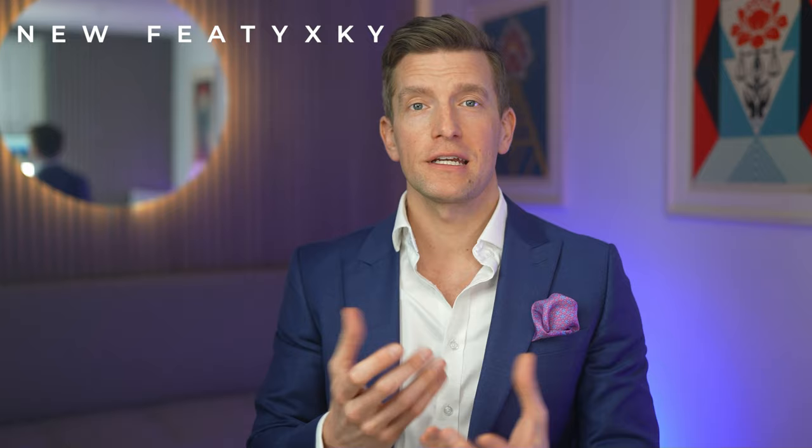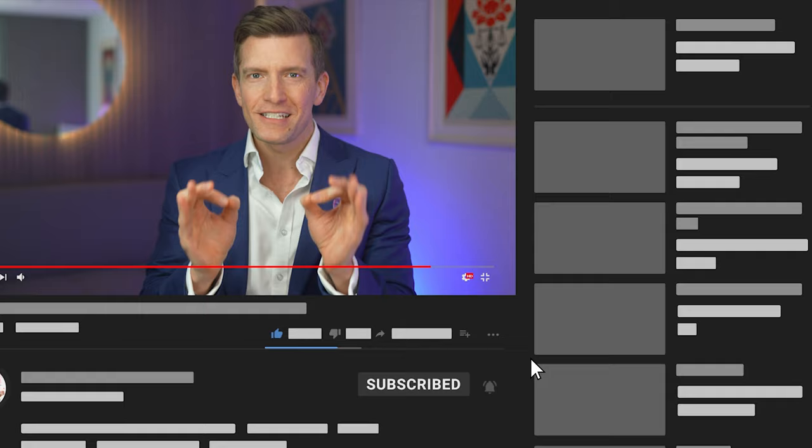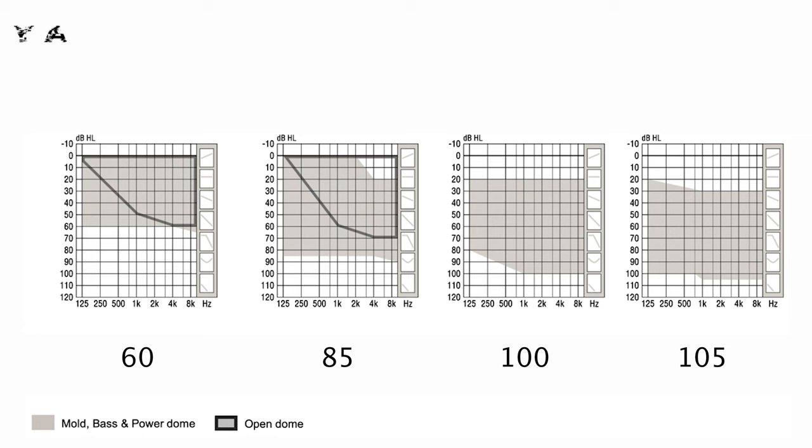That covers the physical developments, which in my opinion is a worthwhile change, as this model has looked the same for a couple of generations. Looking inside the hearing aids is where it gets even more interesting. These images show the fitting ranges for the Philips HearLink 50 — if your hearing loss falls within the shaded area, they're technically suitable for you, with receivers interchangeable between either 60, 85, 100 or 105 decibel power levels.